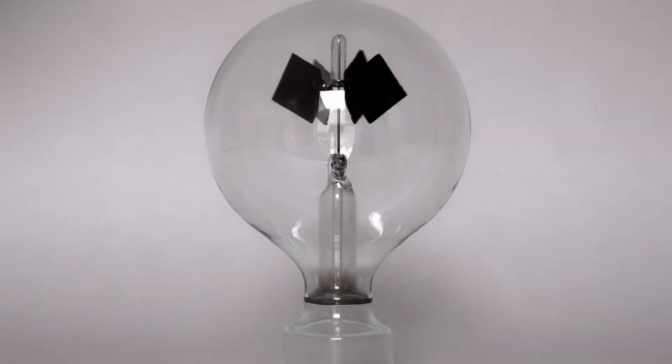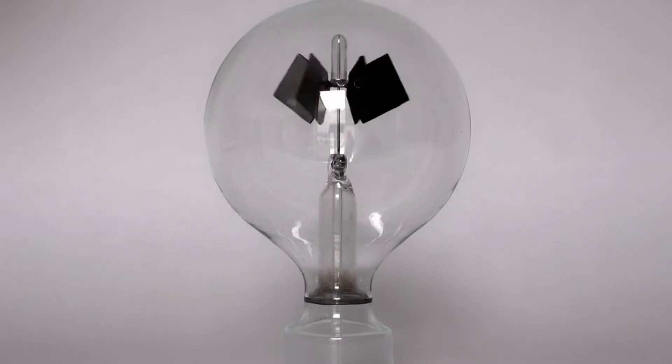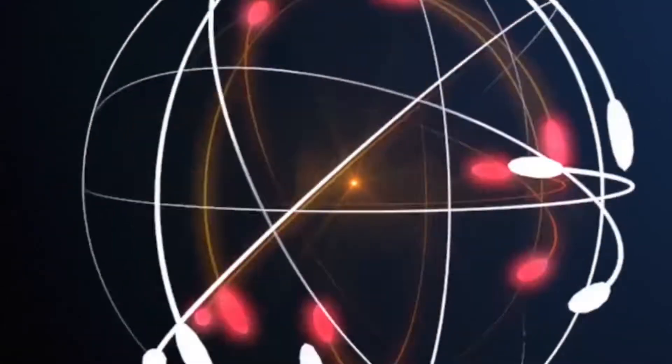Light itself is both a particle and a wave. A photon is a type of elementary particle and it's the quantum of the electromagnetic field, therefore responsible for electromagnetic light and radio waves. A photon always moves at the speed of light.